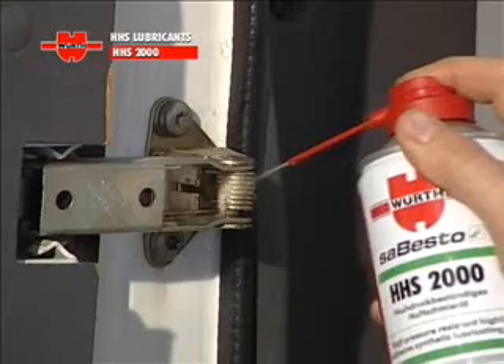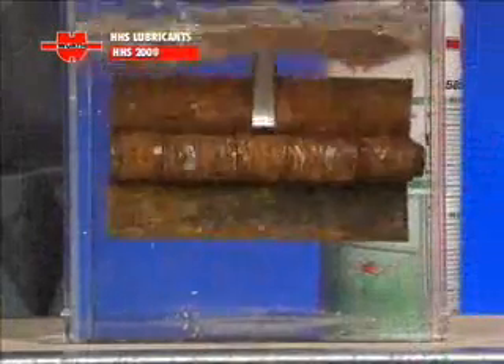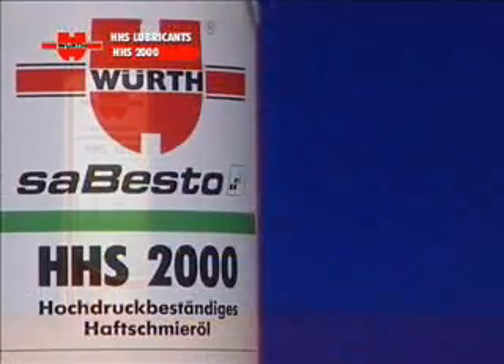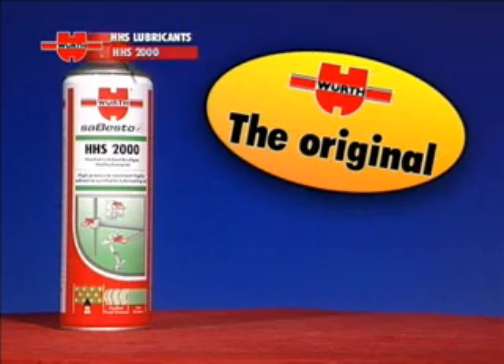As always, this product guarantees excellent creep properties, outstanding adhesion, water resistance, high-pressure resistance, and incredible versatility. Many imitations, only one original: Wirt HHS 2000.